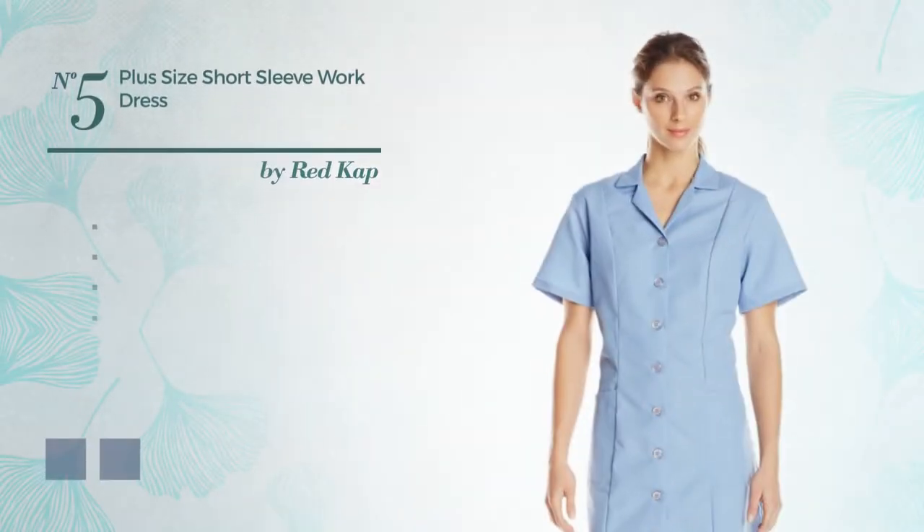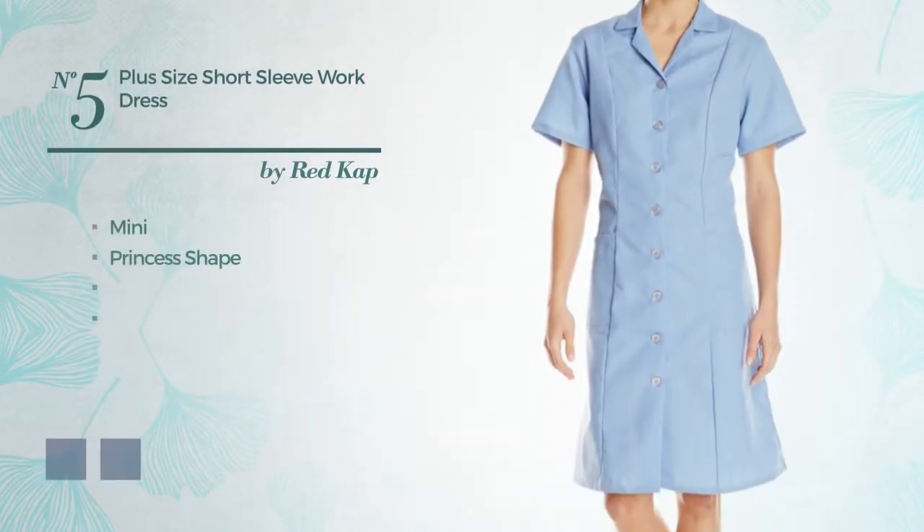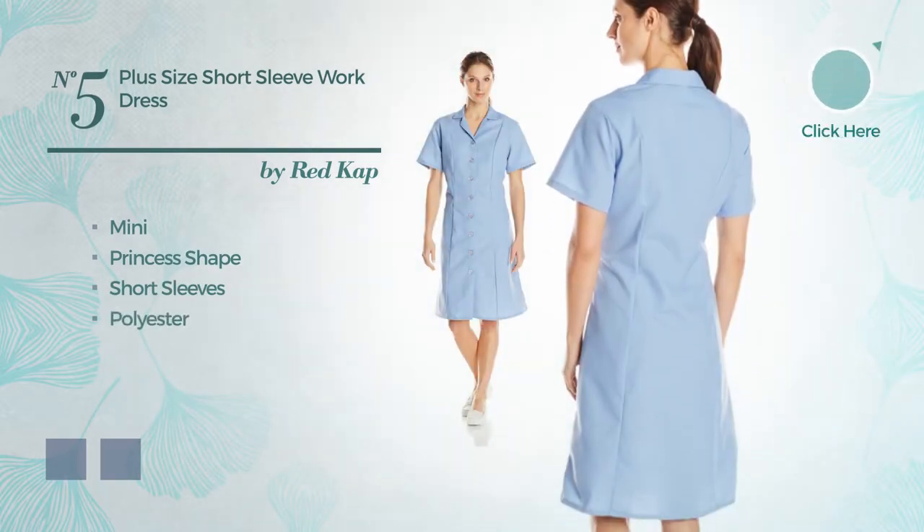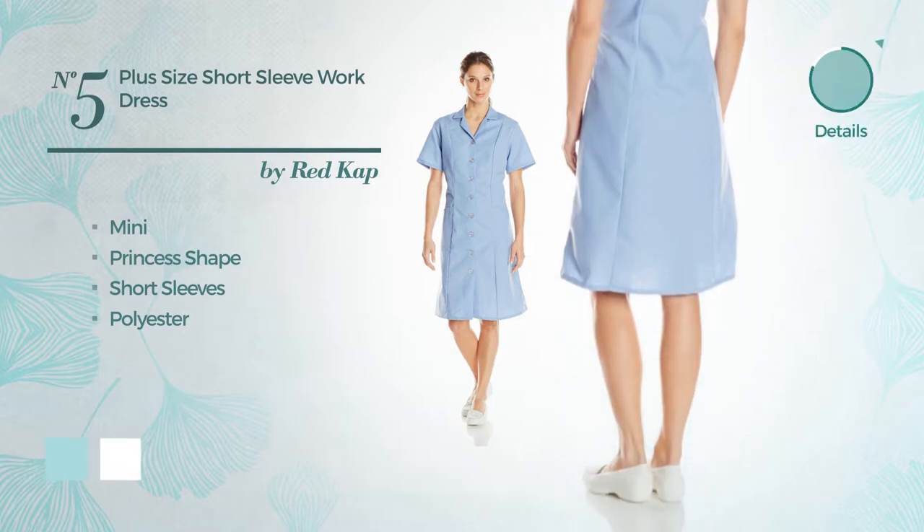Number 5: A feminine mini princess dress. Featuring short sleeves, produced with comfortable polyester. The available color variations include blue light and white.